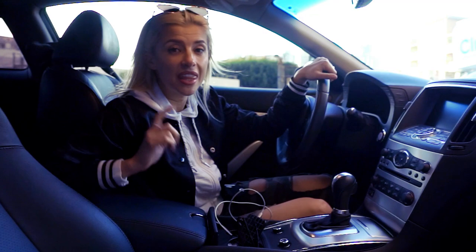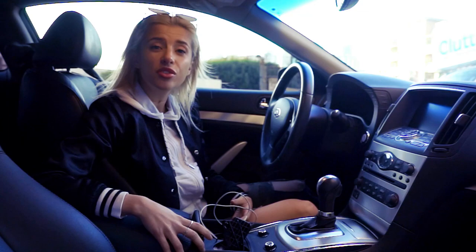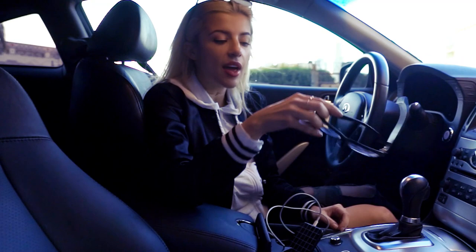Most of us girls carry our necessities in our purse, but I strongly recommend keeping these necessities in your car because I cannot tell you how many times I wish that I had these items in my car when I'm waiting on a red light or I'm parked in the parking lot. So today I'm going to show you my little mini emergency kit of everything that I have in my car.